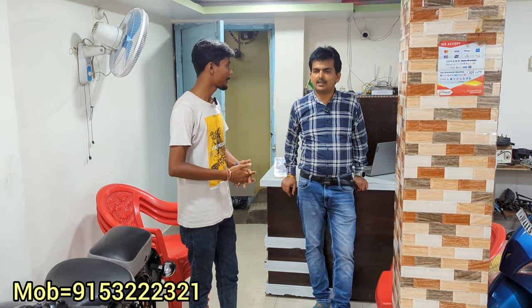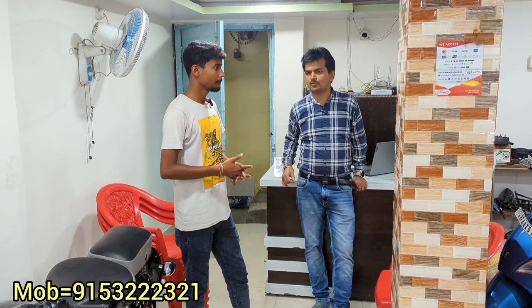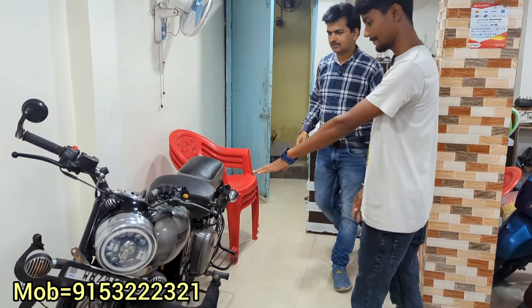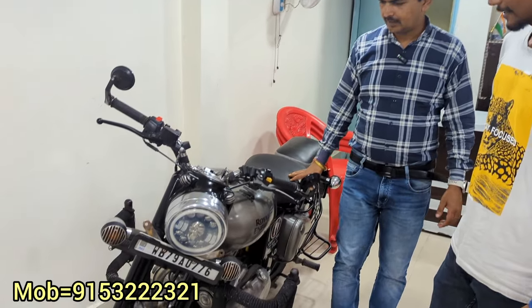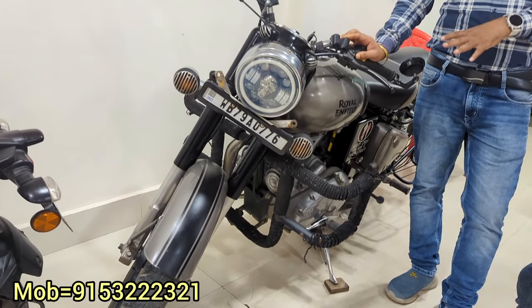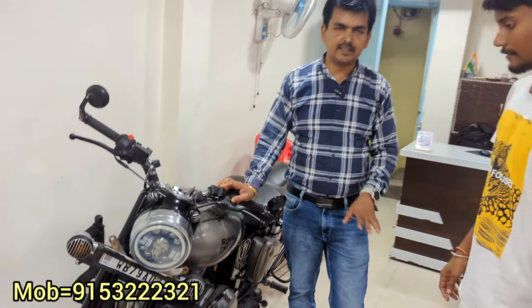Prasad Two Wheelers is opposite Bannerhatt, on the opposite side. The two-wheeler showroom is opposite Bannerhatt. So let's start. This is the 350 Classic — it's a first owner car with double ABS channel.